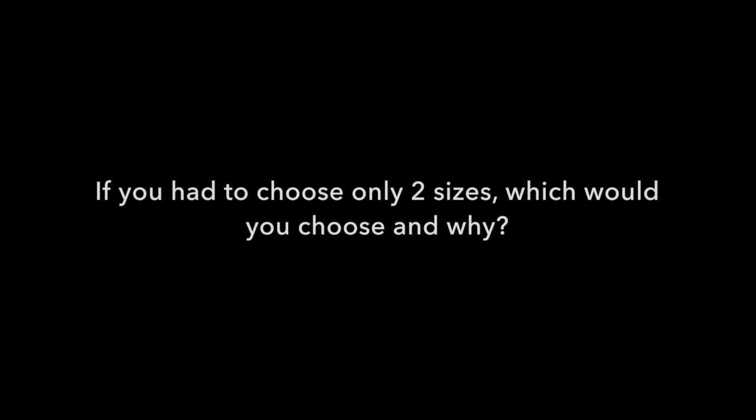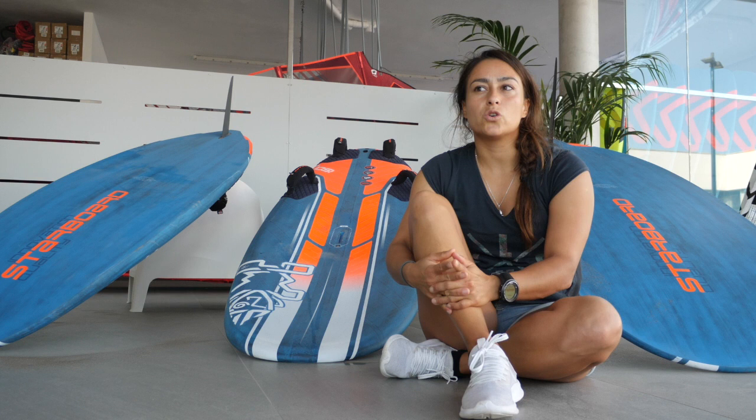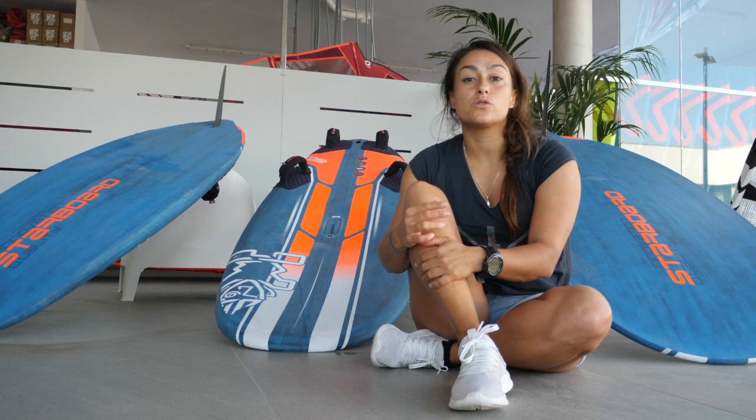If I had to choose only two boards, I would choose the 60 as my small board and go for the 72 — in between the two sizes I have at the moment. That board has got a really good range. I once been to the Tahiti Freeride Challenge and other races where you could choose only two boards, and I really liked the range of that board to cover a lot of wind strength.